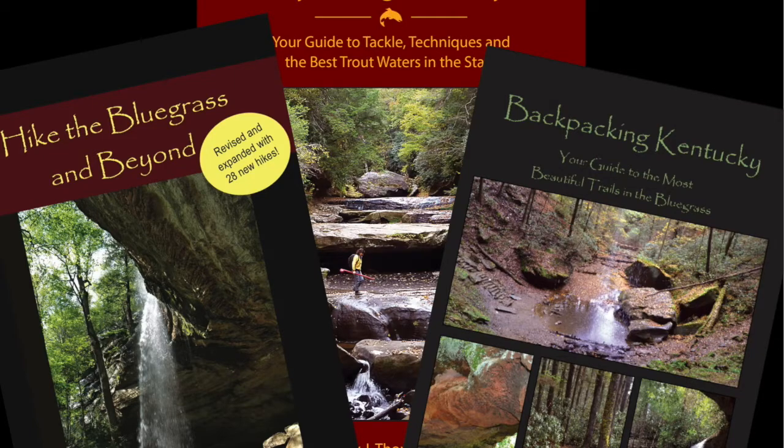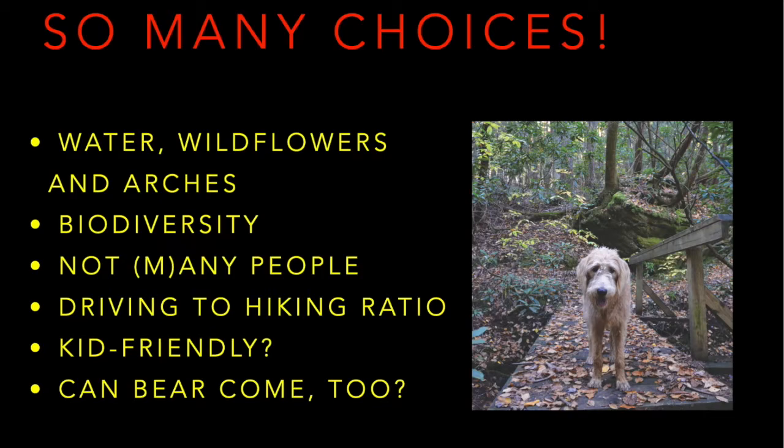When the library first asked me to give a talk on hiking opportunities in the eastern part of the state, my initial response was, wow, there's so many great choices. I love anything to do with water, whether it be a lake or a stream or a river. I love the wildflowers in the spring and all throughout the fall, and of course the natural arches, which our state is known for. I'm also a big fan of biodiversity — I love to see natural settings that are very different than the ones around my own home. I also like trails where there's not too many people; sometimes I don't like to see any people at all. I'm also concerned about the driving to hiking ratio — I don't want to drive too far for just a short hike. Sometimes I have kids along, so I'm worried about whether the trail will be kid-friendly and have enough eye candy to keep the younger generation involved.